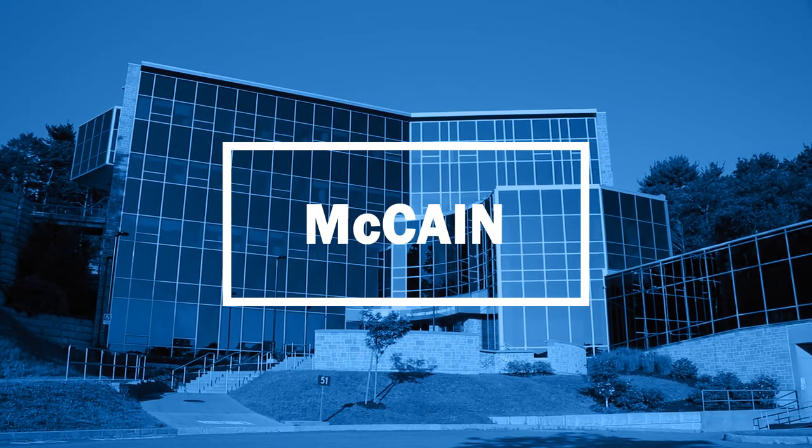Welcome to Mount St. Vincent University. My name is Liz. I'm a fourth year public relations student and I'll be showing you around campus. We're starting here in the McCain Center and from here we're going to go see some more buildings and meet some of my friends along the way. So let's get started.